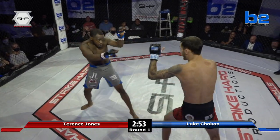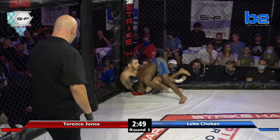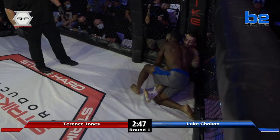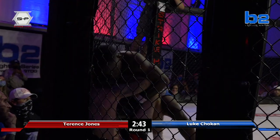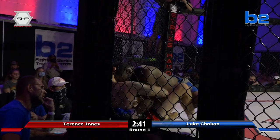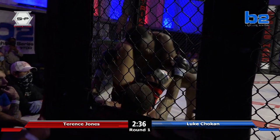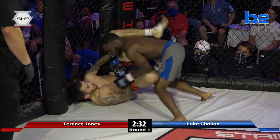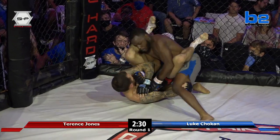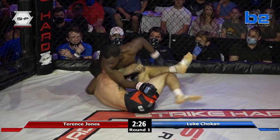Nice outside leg kick by Luke Chokin. Going back to that wrestling — a double leg, as Eric referred to earlier, said that Juice would probably do some sort of wrestling or that would be his fallback. He's giving up a lot of size and reach. It definitely looked like Luke was trying to establish that jab and turn this fight into a striking battle.